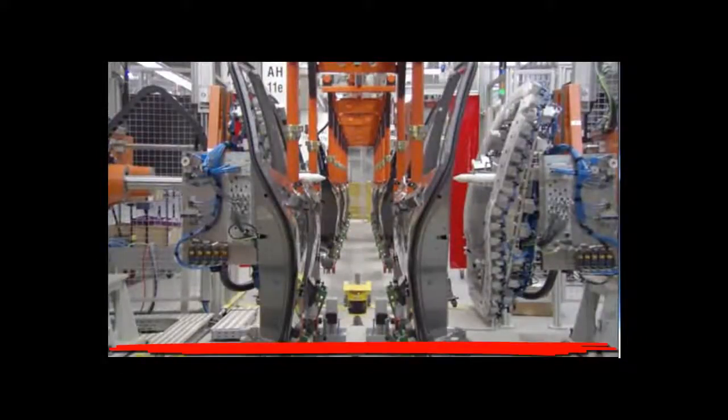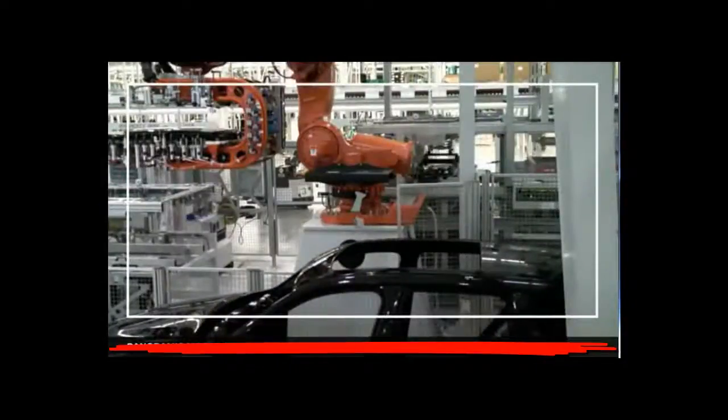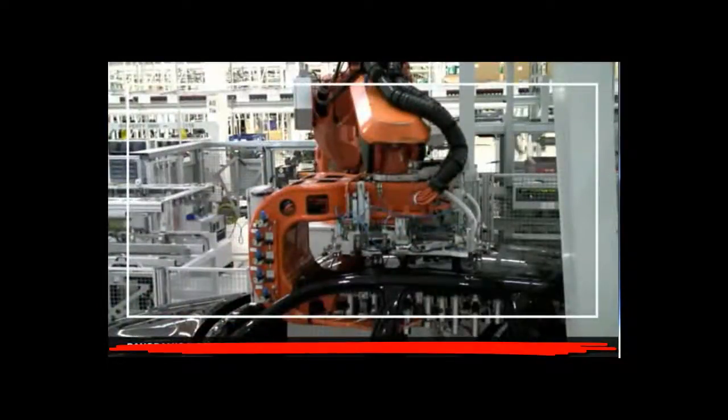The doors are removed from the vehicle and placed on a separate assembly line. This live camera captured your X3 as the panoramic moon roof was installed using state-of-the-art robot technology.